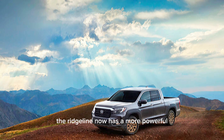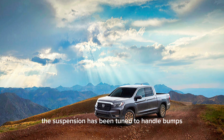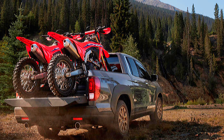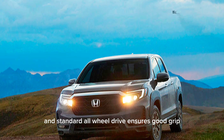The Ridgeline now has a more powerful off-road option in the TrailSport. The suspension has been tuned to handle bumps better, and the all-terrain tires do a good job of ensuring a firm ride. The steering is light enough to maneuver, and standard all-wheel drive ensures good grip.